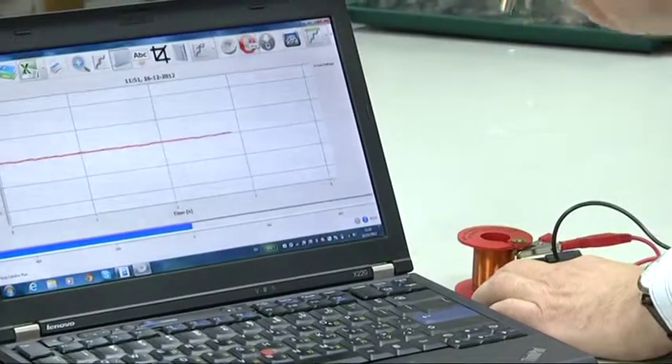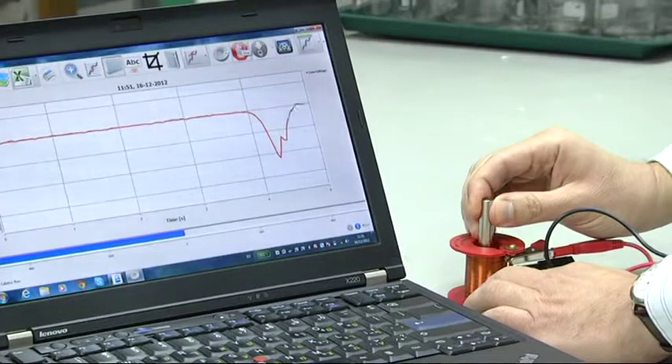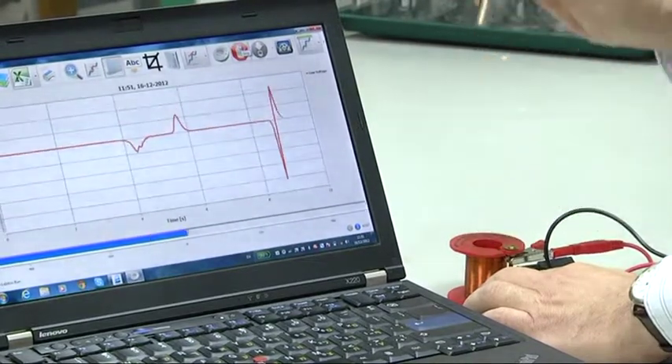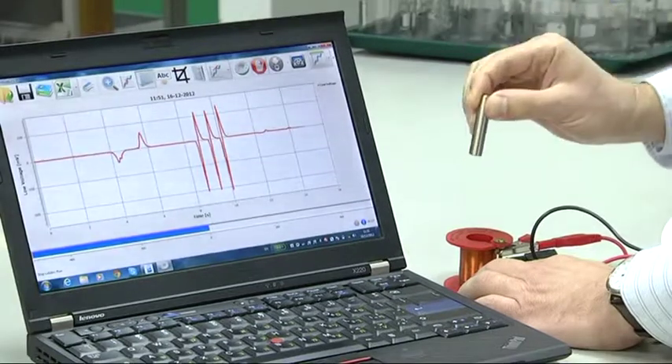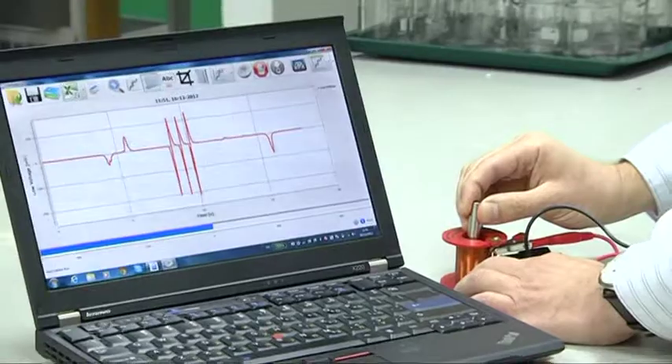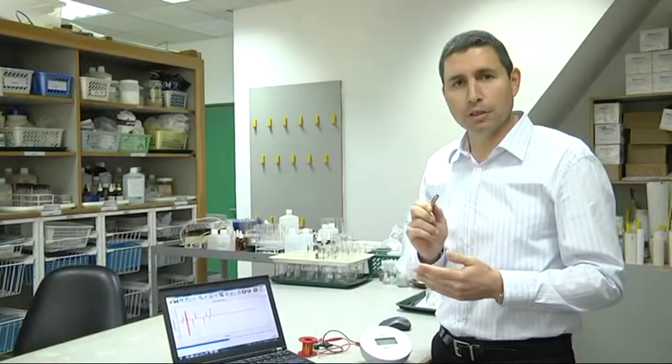Let's run the experiment again. Moving the magnet slowly will produce a low voltage, while moving it faster will produce a much higher voltage. Let's insert the magnet in the coil and see what happens. The voltage is zero. But why? It's obvious that there was a magnetic field inside the coil. Remember what Faraday said — it's the change in the magnetic field that is responsible for creating electricity. No change means no electricity.